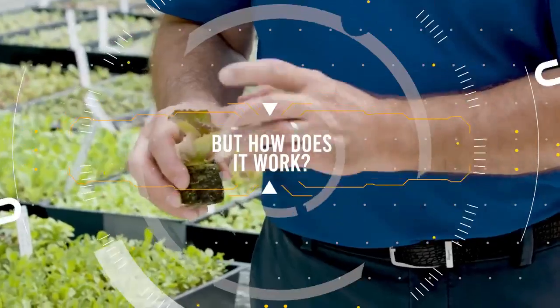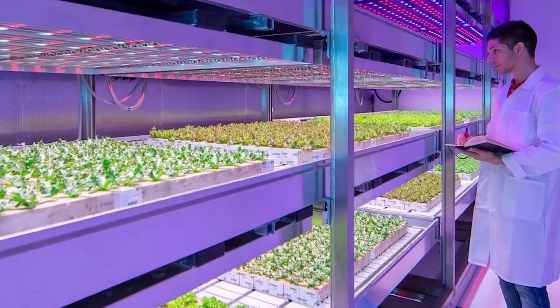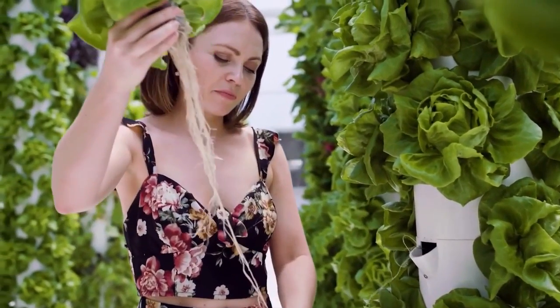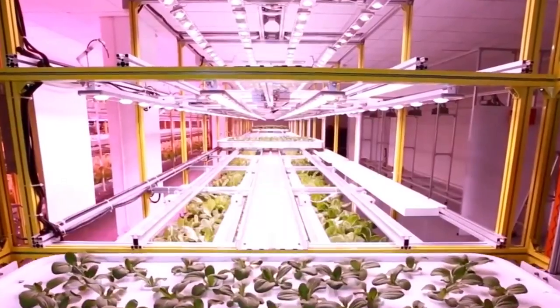Vertical farming is exactly what it says it is. Instead of flat surfaces, it's vertical surfaces and stacked layers. These farms are often integrated into buildings, warehouses, shipping containers, and greenhouses, or just about any space that otherwise wouldn't be fit for growing food.